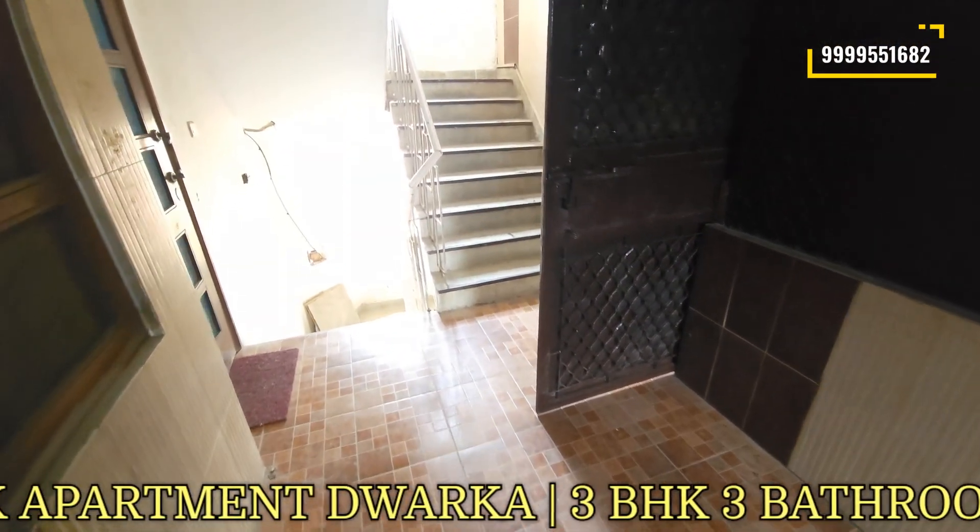Now let's talk about the bedroom. This first bedroom adjacent to the drawing room is the master bedroom. You can see the fall ceiling and AC units. You get four doors in front and this is the whole bed space. With this you get an attached washroom — the washroom is well maintained with Jaguar fittings, a geyser, exhaust, and everything fitted.